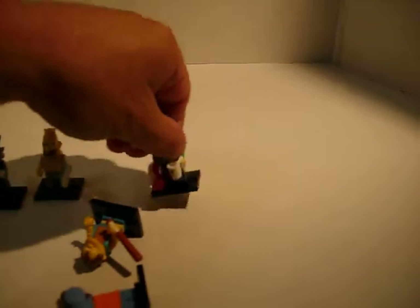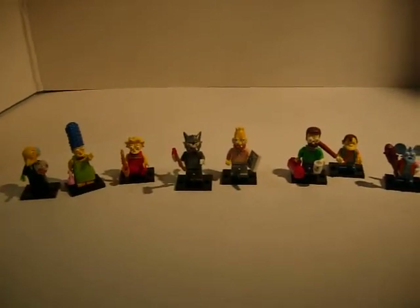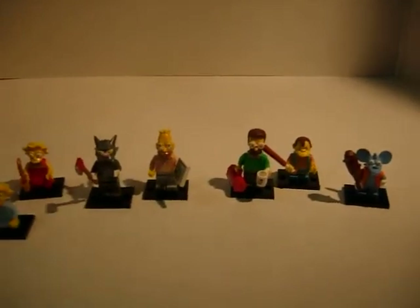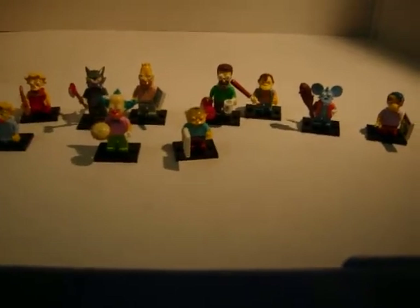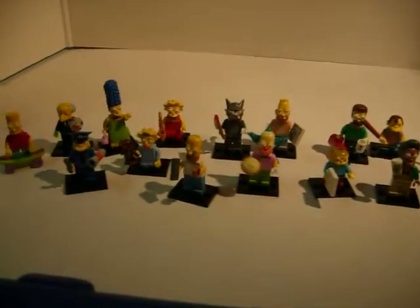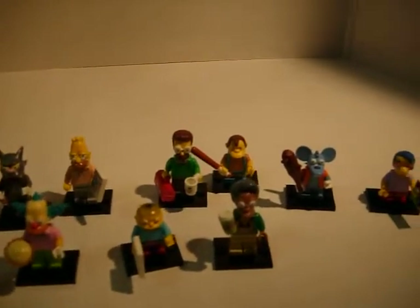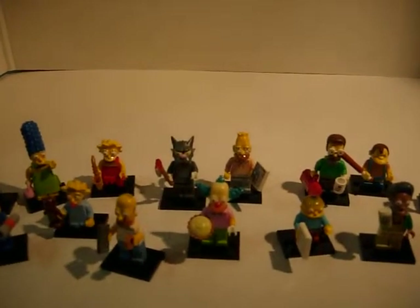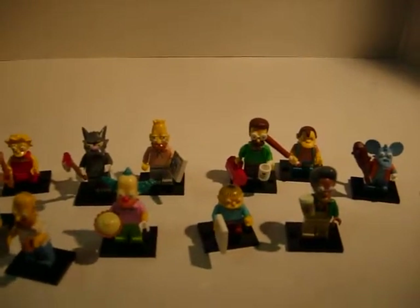I picked up all the Lego Simpsons characters. Bear with me here for a second — I have all of them, and I was pretty lucky, I got no doubles. I was at the store and there was a lot of feeling the feet to try to figure out what was in the package. Pretty happy with this little collection — they're cool, very well made. Can't wait to see which ones they put up next.